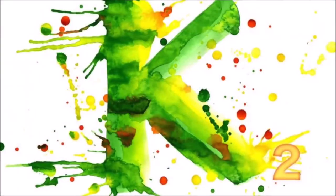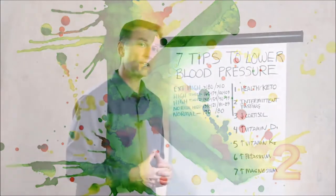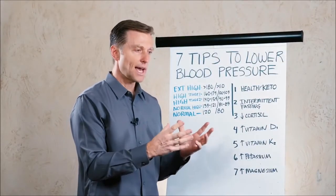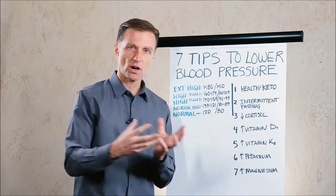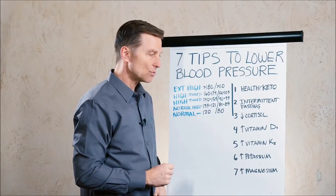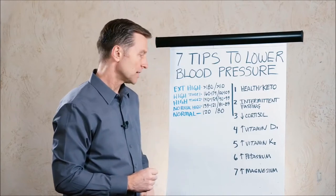Number five is increasing vitamin K2, which is different from K1. This vitamin helps to remove excess amounts of calcium from your arteries and puts it in the bone. So vitamin D3 and K2 together, combined, are really important in lowering blood pressure.